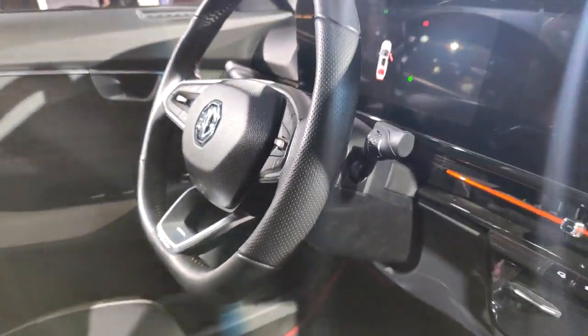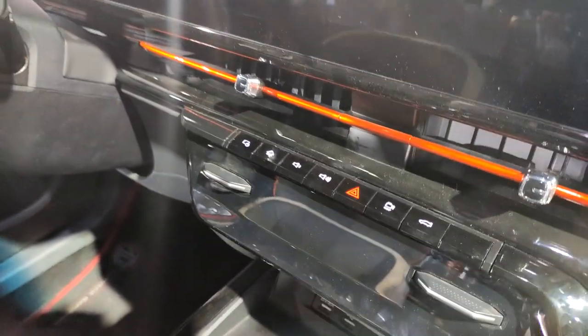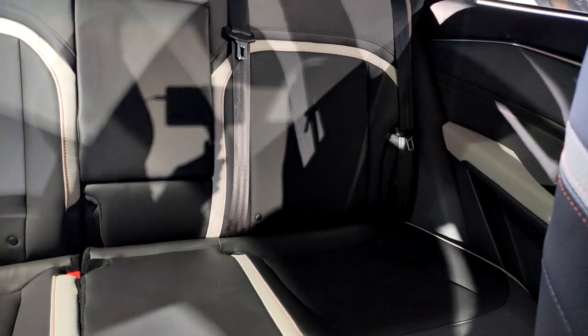A flat-bottom steering wheel. Switches that have a very nice tactile feel to them. The materials feel quite nice. There is a panoramic sunroof. And the space at the back — actually quite good.